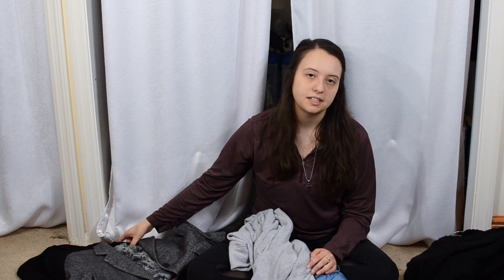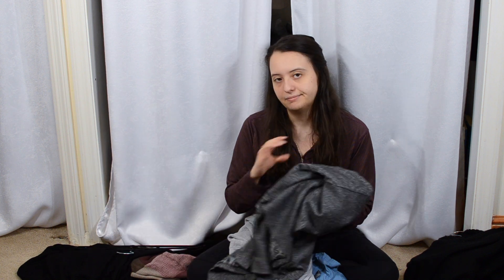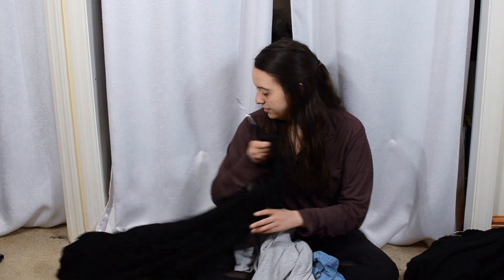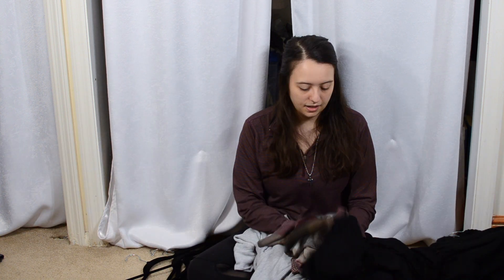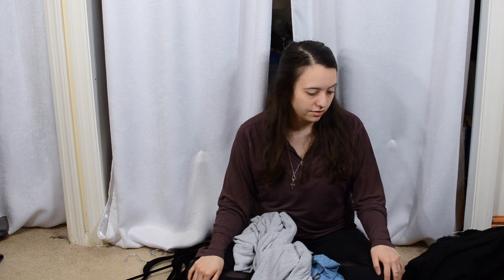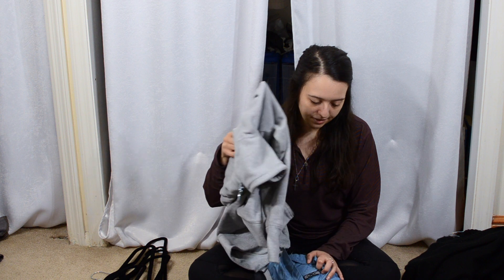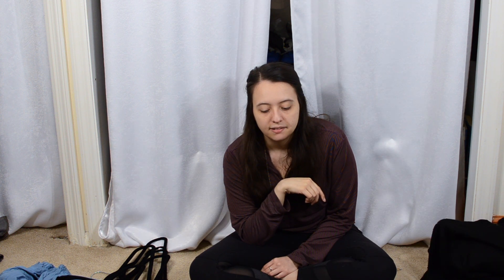I'm just going to get rid of this one — if I'm doubtful about it, it's time for it to go. And then all that's left are these two scarves, which I think I'm just going to get rid of both of them and look for a new scarf, or not get a scarf at all and just keep or find a new wintry scarf.